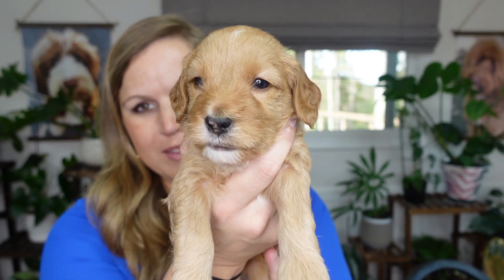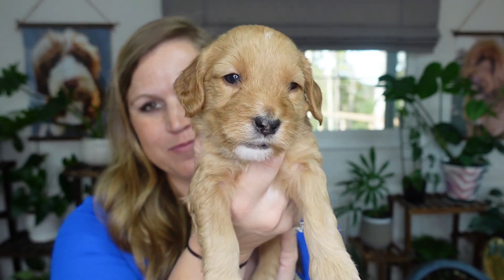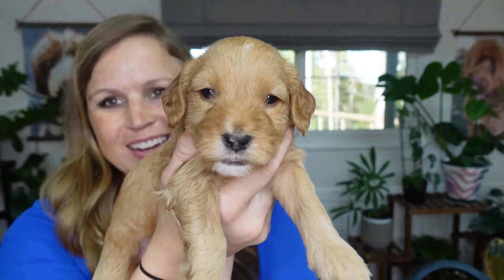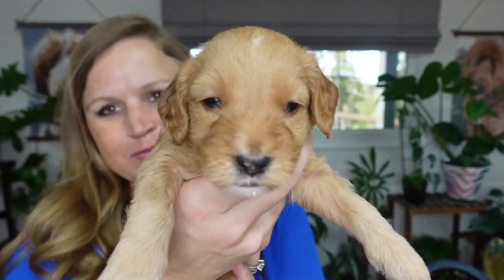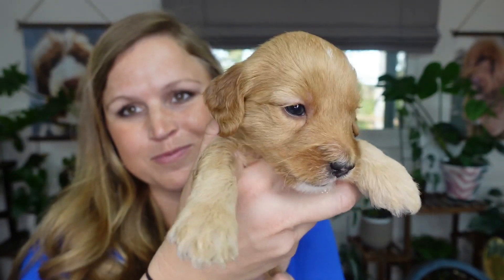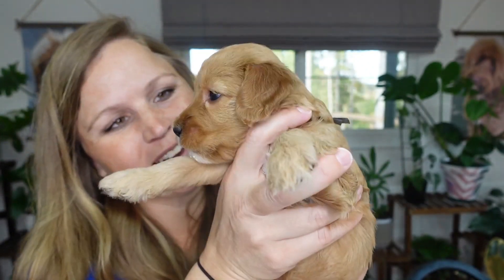Now we have Mr. Black — black male. He's got some white on his chin. I'm surprised he's not fussing — I just took him off mom; he was sucking. He was two pounds, 10.6 ounces. Teeth look good. Can't feel any types of hernias. Everything looks good so far.